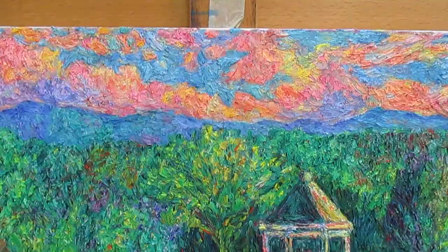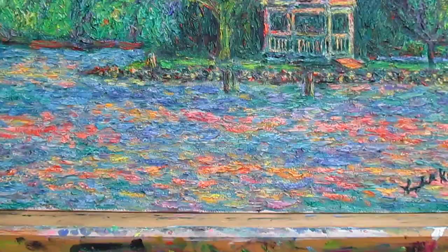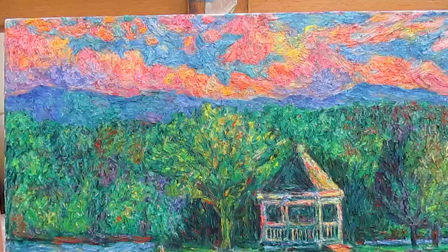Welcome to Toy Hole Studio. My name is Kendall Kessler. I had a really good idea for a demo painting today, but I've just run out of time — I had way too much to do. So I'm showing my latest oil painting.